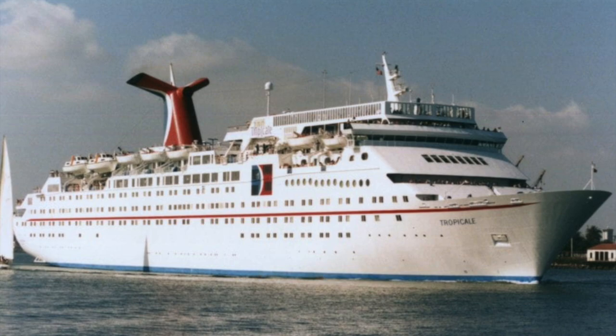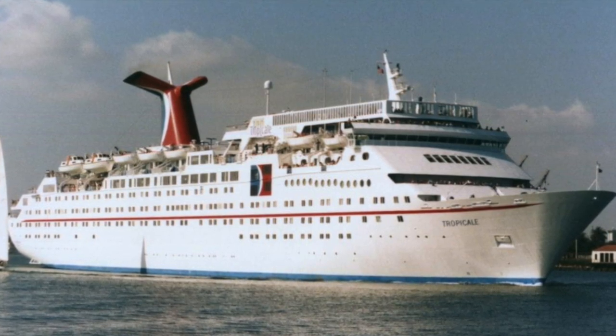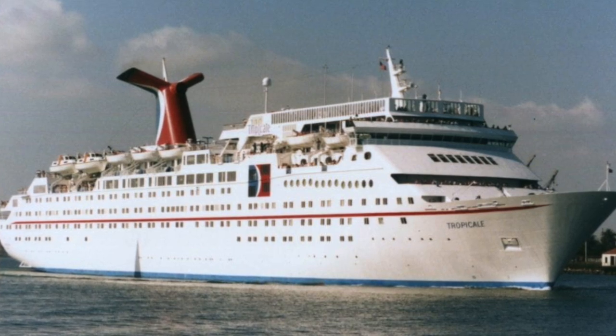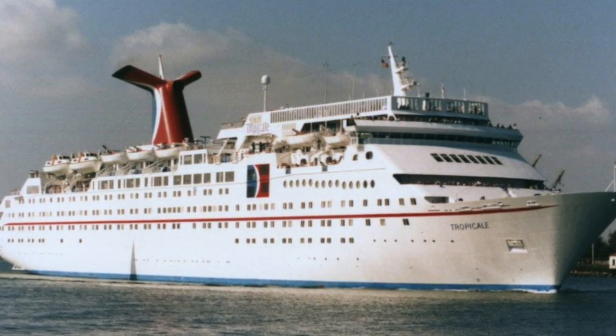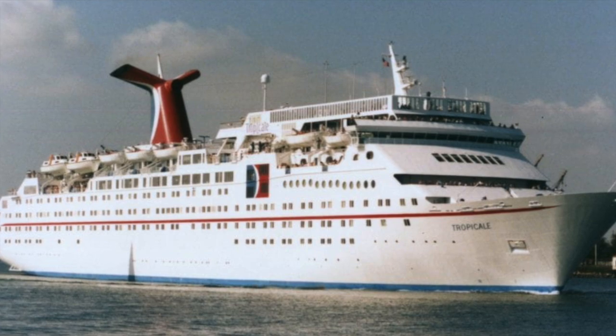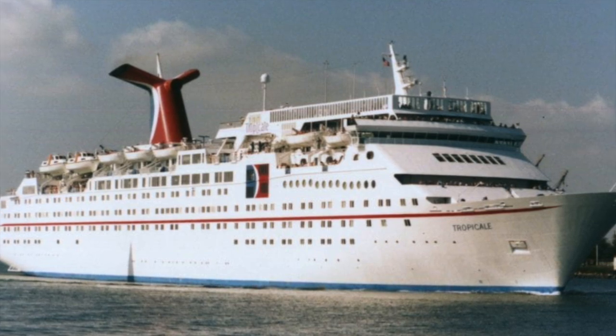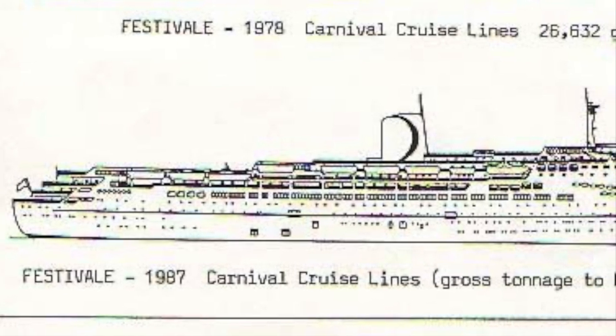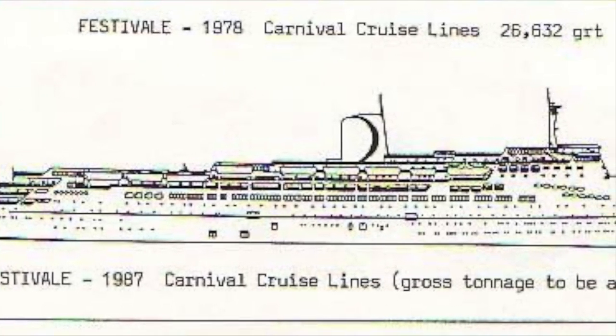She was the first purpose-built cruise ship for the Carnival Cruise Line. Her design was beautiful, and it still holds up to this day, the most notable part being the winged funnel, which has become a staple on Carnival cruise ships ever since. Tropical was an interesting ship, as she didn't actually have a sister ship. There were plans back in the late 80s to heavily remodel the Festival and turn her into a weird hybrid sister ship, but this never happened.